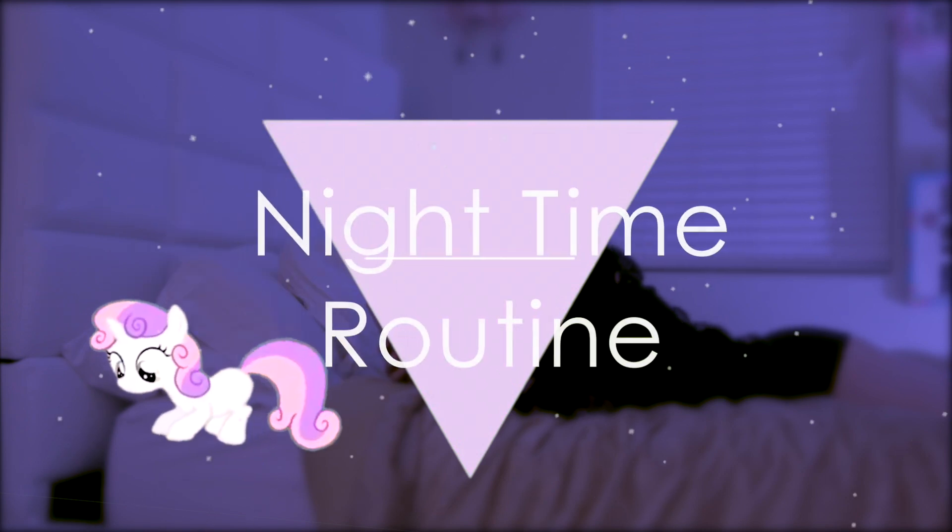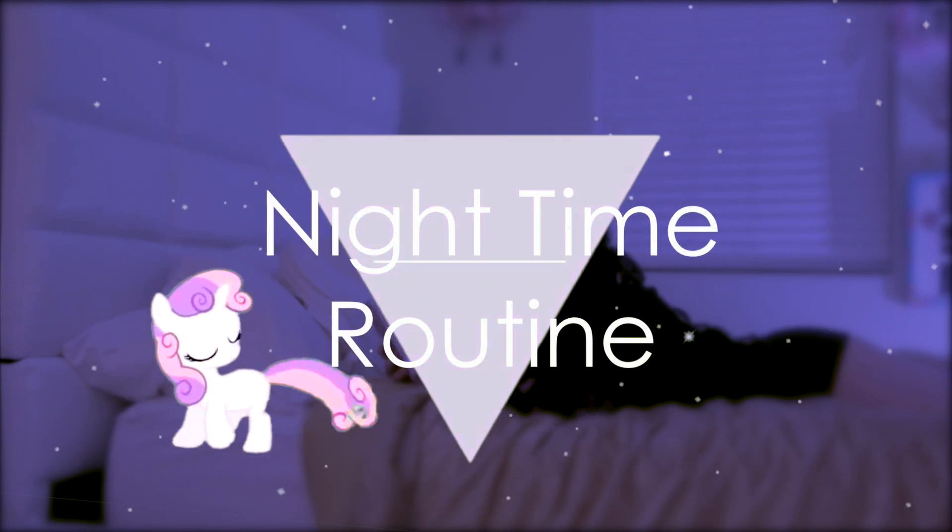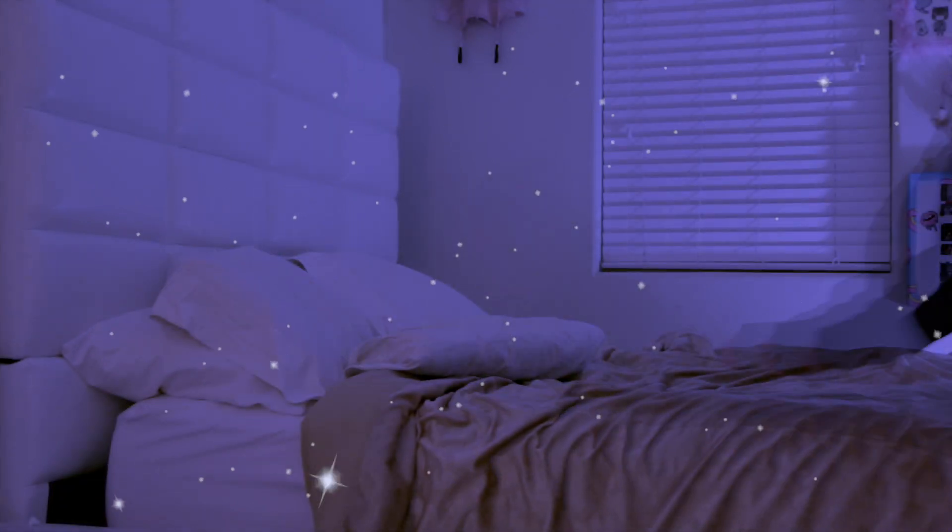Hey guys, so today I'm going to show you my updated nighttime routine. I love this part of the day.